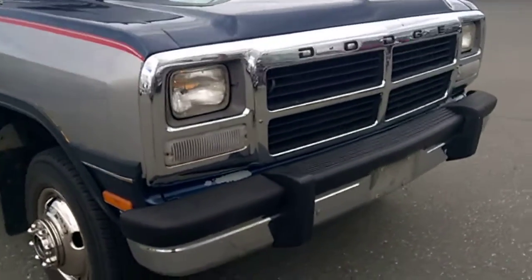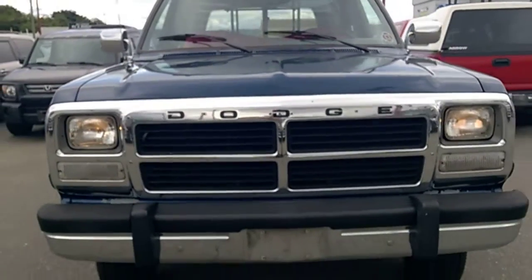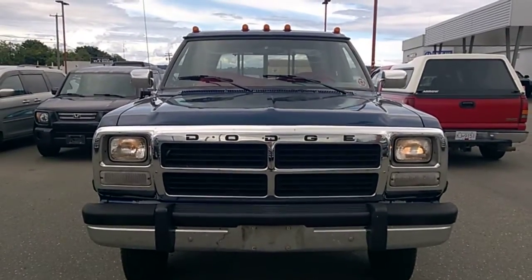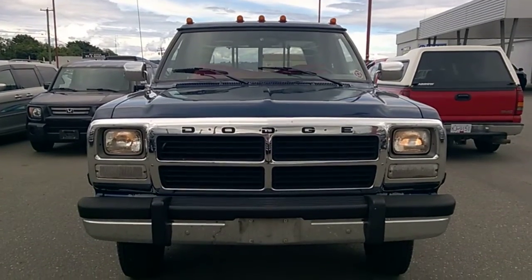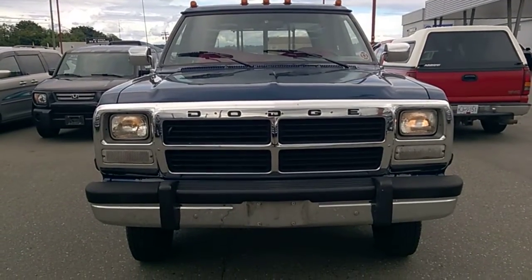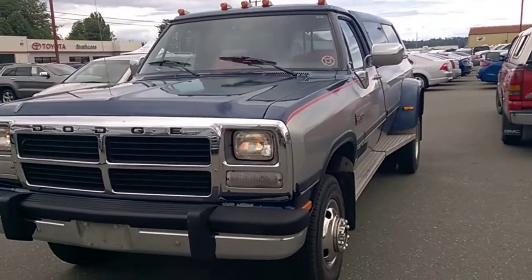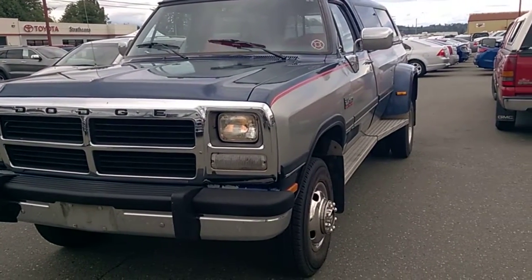This won't be here long. This is a 1992 Dodge Ram 350, 313K, first generation 5.9.